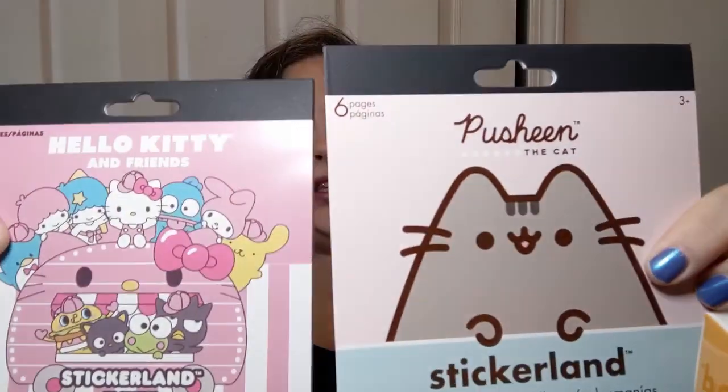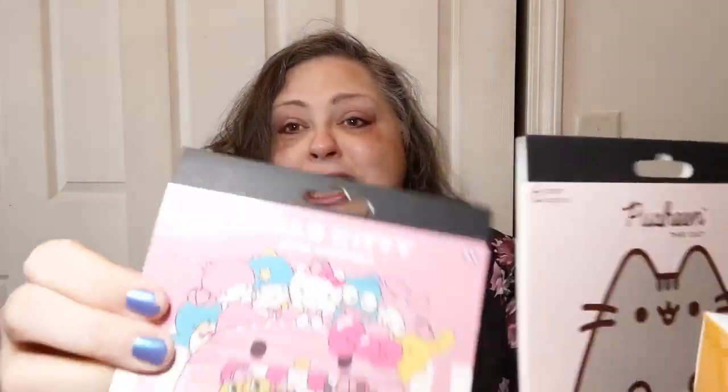Speaking of being a 51 year old woman, I got some more stickers — Pusheen and Hello Kitty, books of them. They were two dollars and a quarter apiece. By the way, those headphones were five bucks. If they don't work very well for very long, they were five bucks and that's a fun purchase.